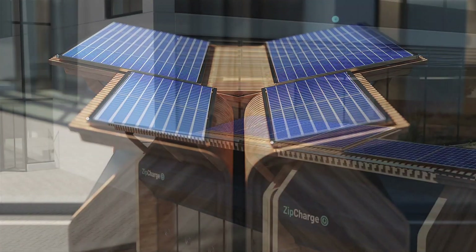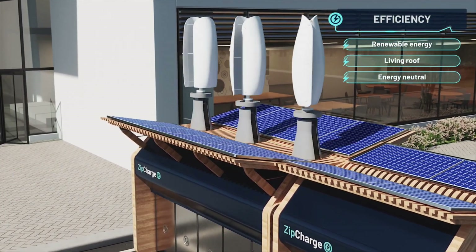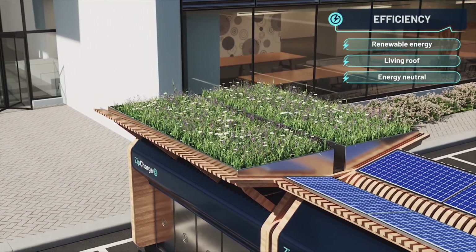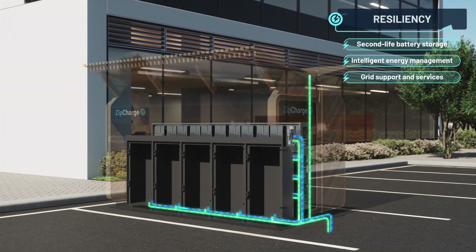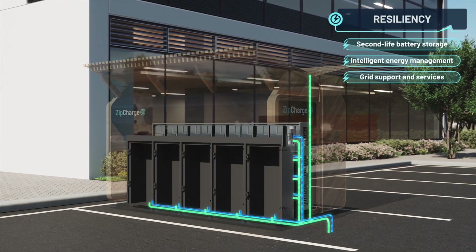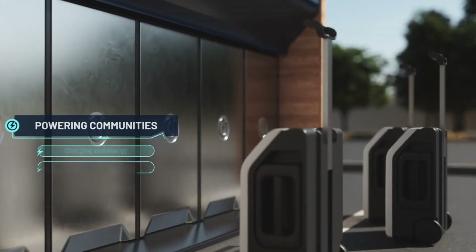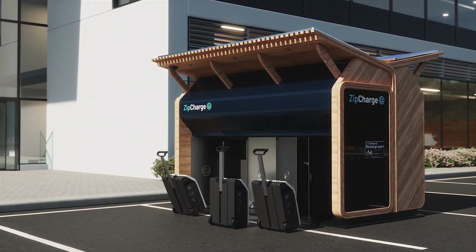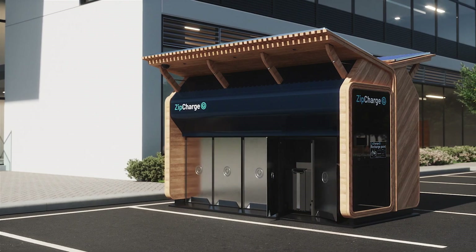Compatible with any plug-in hybrid or EV with a Type 2 socket, the ZipCharge Go can be charged from any socket and controlled via an app for scheduling and monitoring. The company plans to release 4 kilowatt-hour and 8 kilowatt-hour versions, priced around the same cost as a 7.2-kilowatt home charging port installation. This product is set to alleviate range anxiety for EV users and is expected to hit the market in Q2 2023.